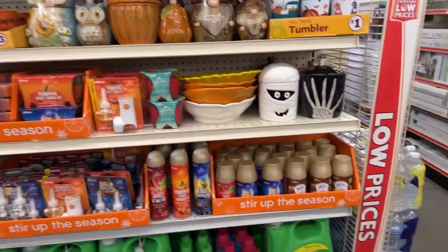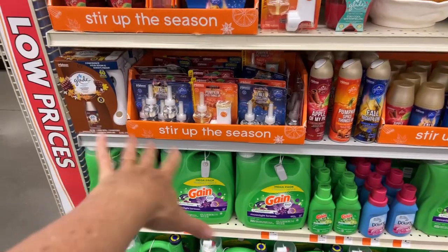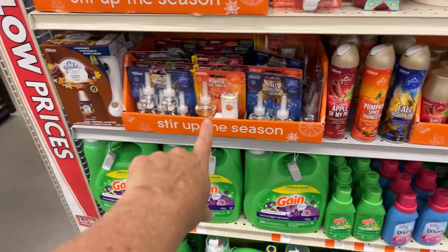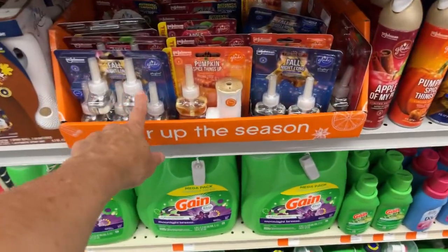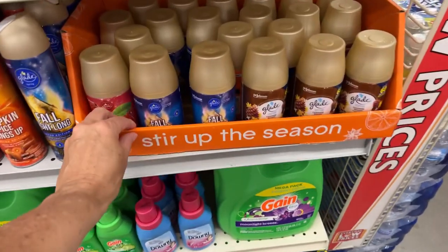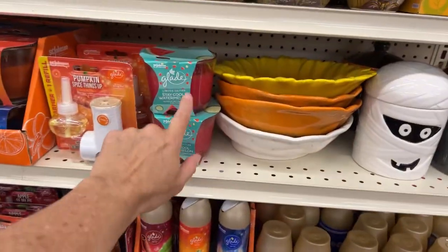They might have upped the price of the cookie jars, but we have some really cute new items and some regularly returning Glade products. We have Cashmere Woods, Fall Night Long, Pumpkin Spice Things Up, Apple of My Pie — we see these pretty much every year. These are the little plugins, we have the sprays, and then we also have the automatic spray refills.